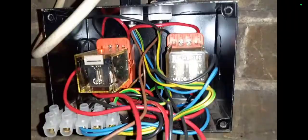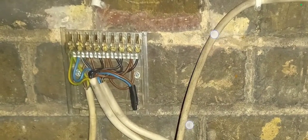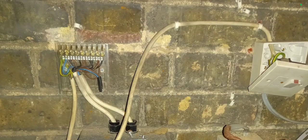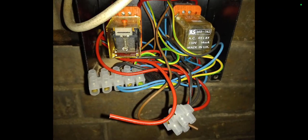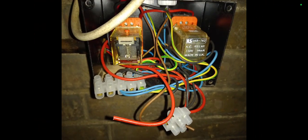Any ideas on this one, guys? What do you think it could be? I'm at a loss — I don't know what could be the issue. I could bypass the programmer or buy a new one, but I'm not sure what is causing the MCB to trip. I checked the wiring to see if anything was loose. You can see some wires here but they're also loose on the other end — they're not connected on the other end.